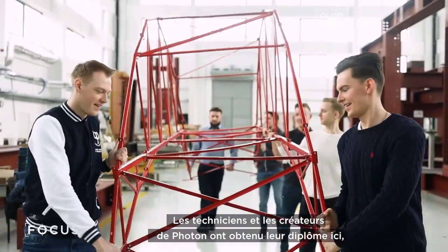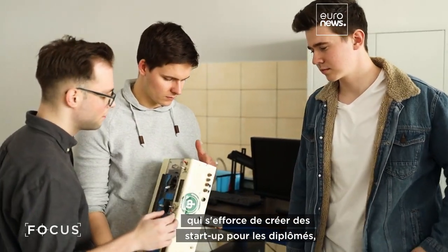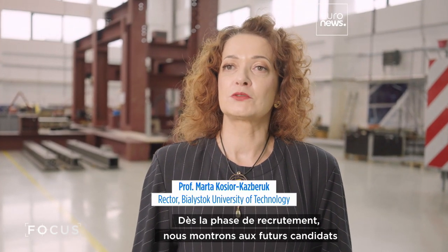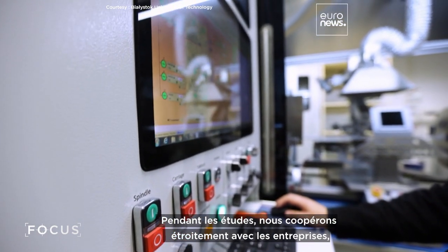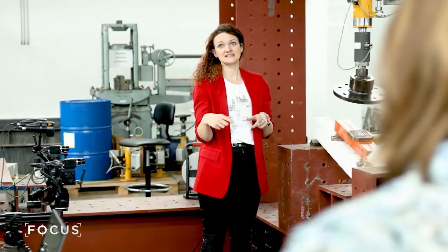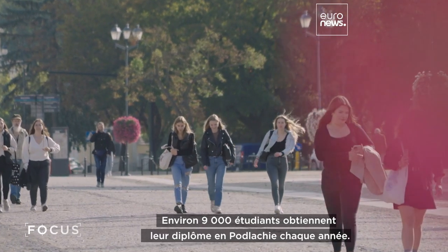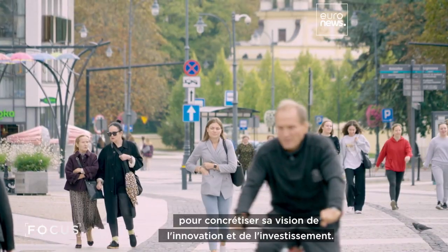The technical and creative minds behind Photon graduated from here, the Białystok University of Technology. It's building a track record of graduate startups, helping to retain young minds in the region. At the stage of recruiting, we show future candidates the opportunities for developing an engineering career in our region. During the studies, we work closely with entrepreneurs, organizing studies in businesses, visits, lectures, and practices in the area of our university. Around 9,000 students graduate in Podlaskie each year, a young, skilled workforce this region is relying on to realize its innovation and investment vision.